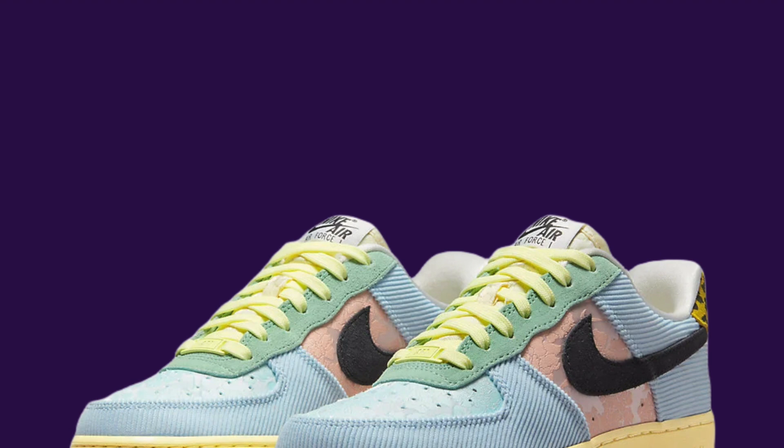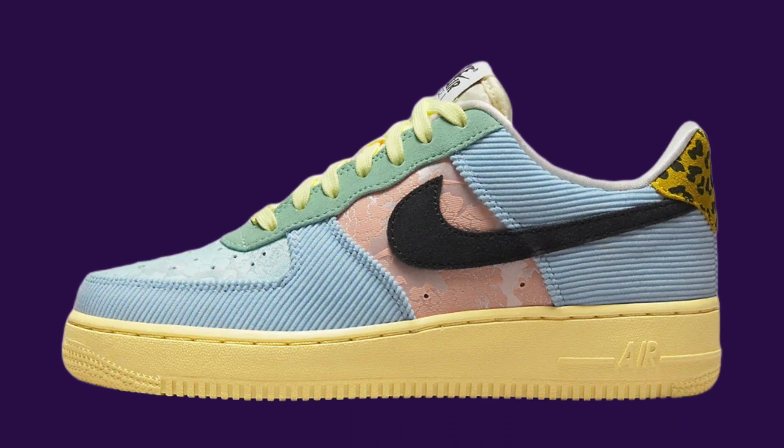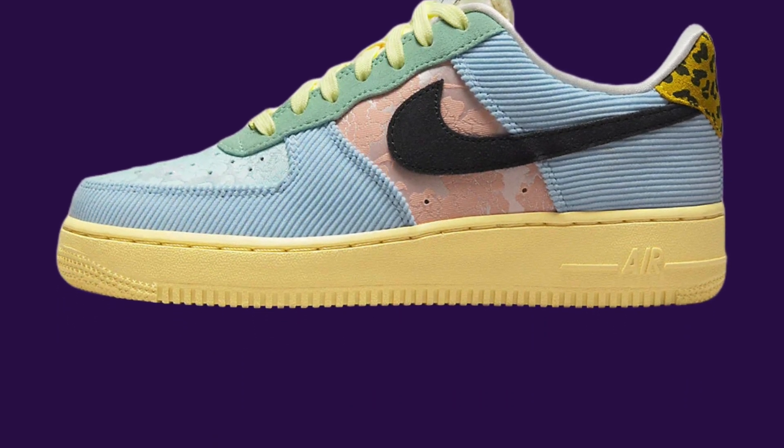Get ready sneakerheads, because Nike is giving their beloved Air Force 1 Low a complete makeover this spring. Known as Nike's most iconic silhouette, the AF1 has captured the hearts of many in the sneaker community with its latest innovations.